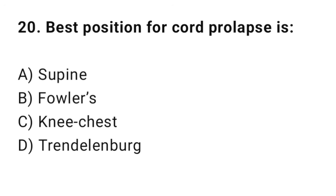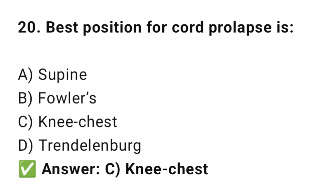Question No. 20: What is the best position for cord prolapse? The right answer is C: Knee-chest position. The knee-chest position uses gravity to reduce cord pressure.